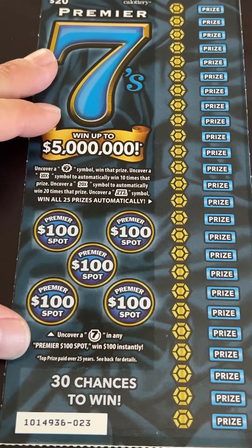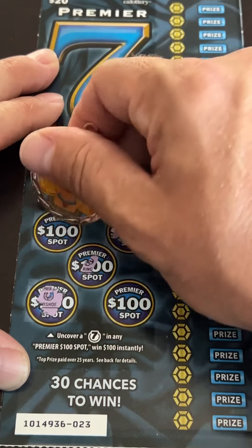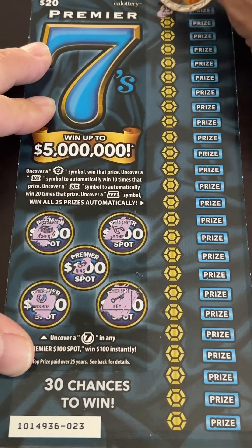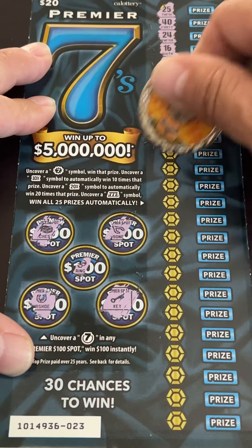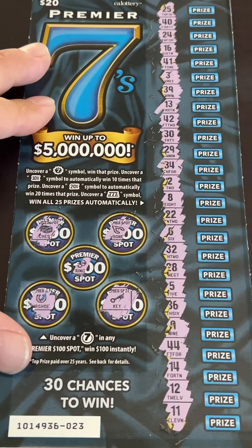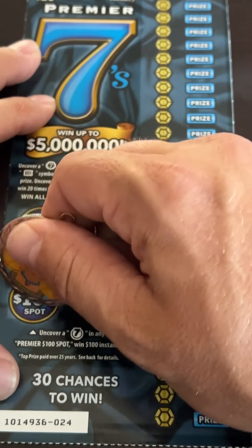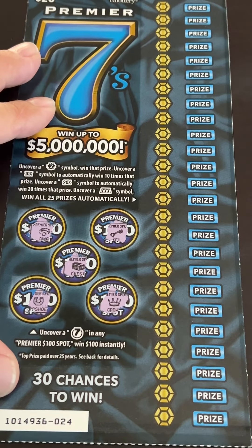Go to 23. Got a horseshoe, ring, wishbone, chest, and a key — no win there. Let's check the right side. And nothing there either. These tickets scratch extremely fast, so I probably should have done a $200 session here, but we've got to play responsibly. Nothing in the bonus.